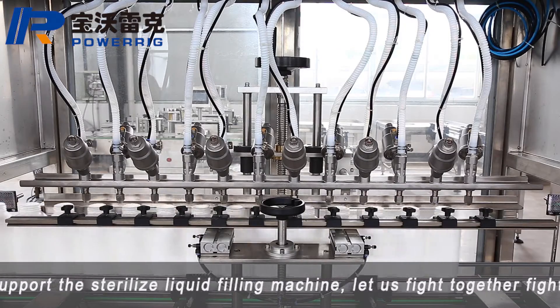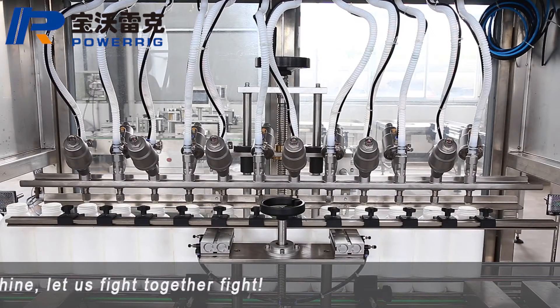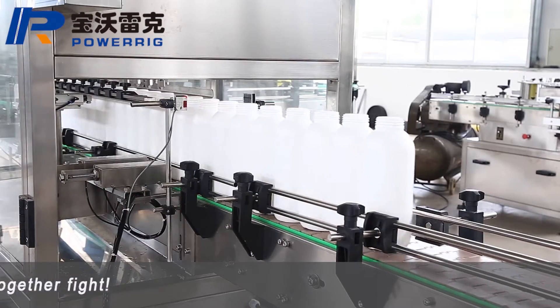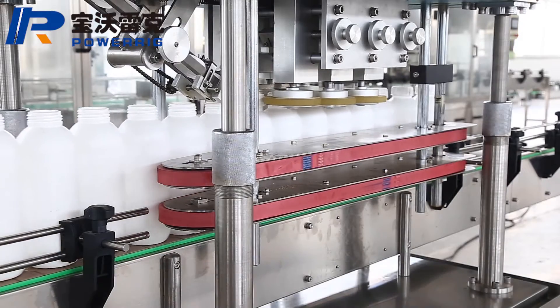The machine can be matched with a capping machine and a labeling machine to form a flow production line. It integrates light, electricity, and gas.